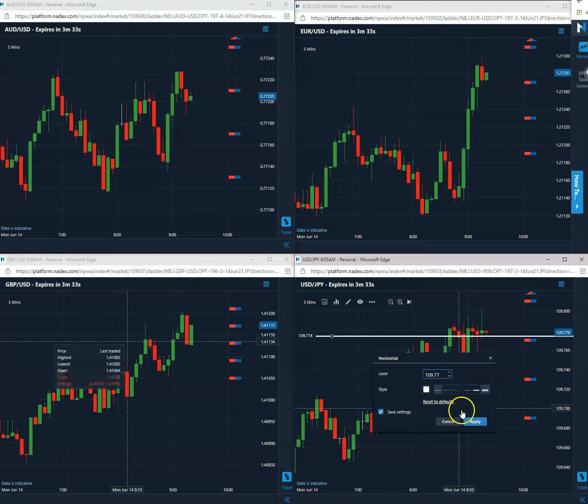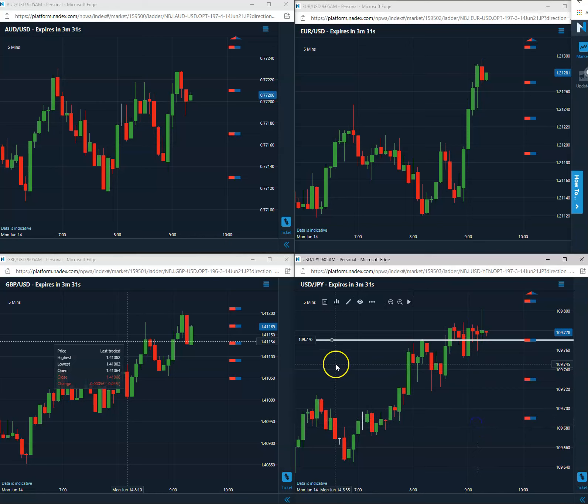Long 109.77 even. Once again, as always, this particular pattern requires that we stay into expiration on the five minutes, which is going to be a little bit less than three and a half minutes. We do want to stay to expiration because we want to capture maximum premium on this trade.